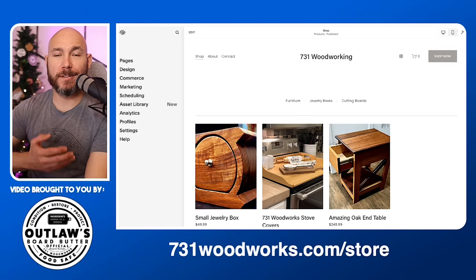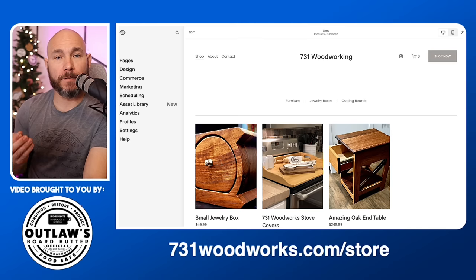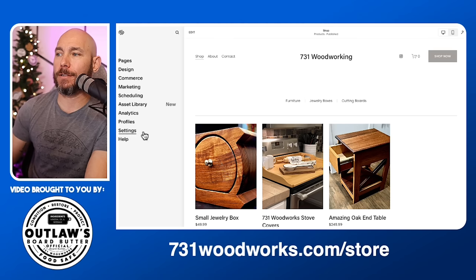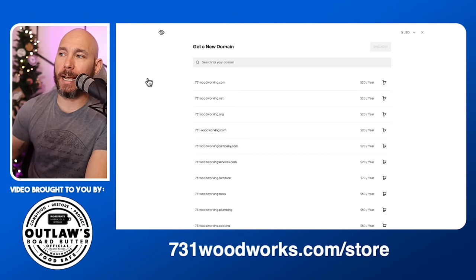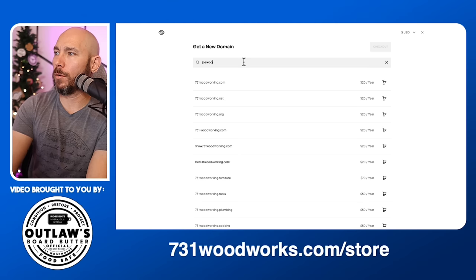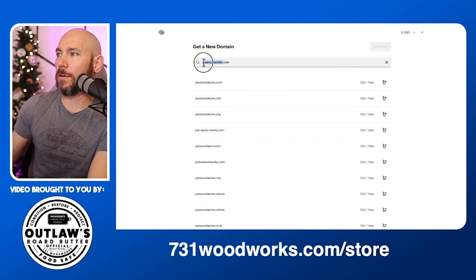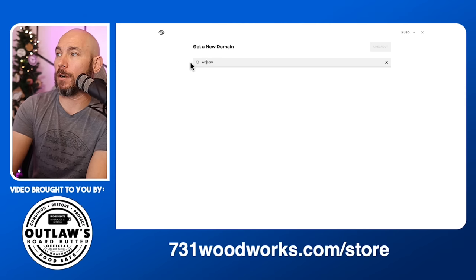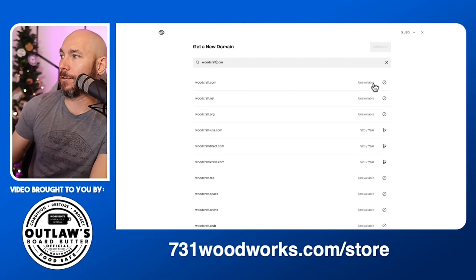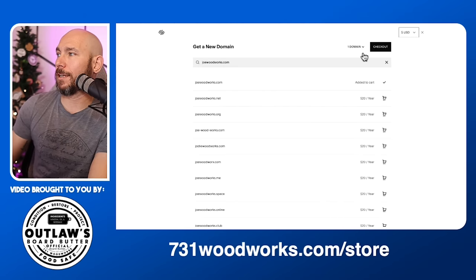Now we need a domain name — 731woodworks.com or whatever you need. Buy it now — they're very inexpensive. Go to Settings, then 'Domains,' and click 'Get a Domain,' or connect one you already have. Domains are available for about $20 a year. So you can search for something like joewoodworks.com to see if it's available. If a name isn't available it'll show 'Unavailable,' so you can't purchase it. I just bought 731woodworking.com — that way it can be live and you can go check out the website you just saw me build at 731woodworking.com.